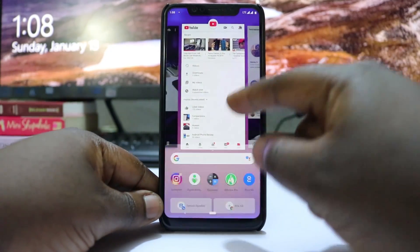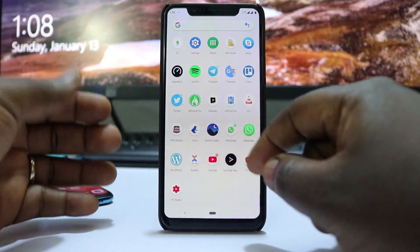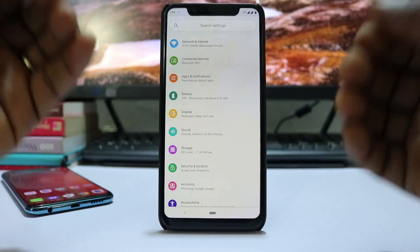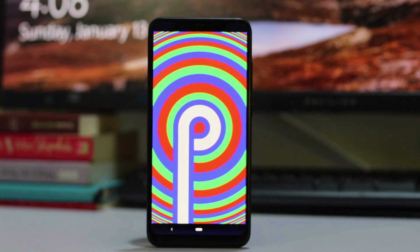You can swipe up to view all your apps. Going into the Settings app, you get typical Google settings with everything organized into categories. Tapping on the Android version, you can confirm that we are running on Android Pie.